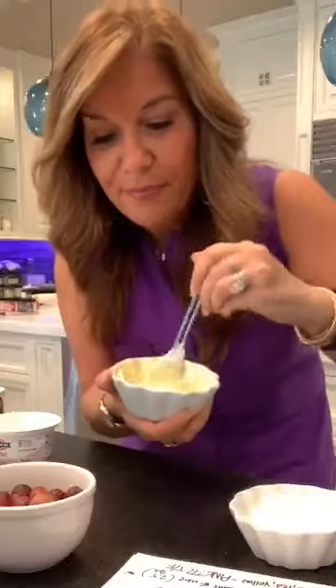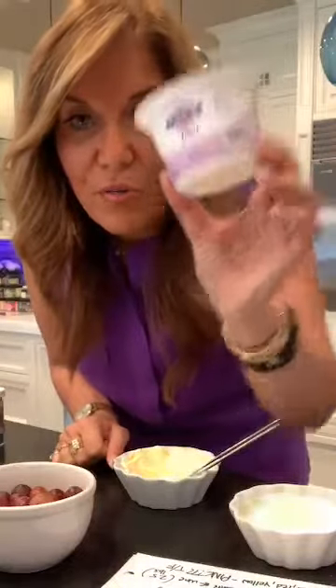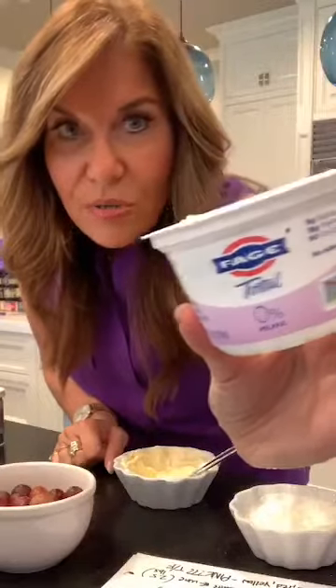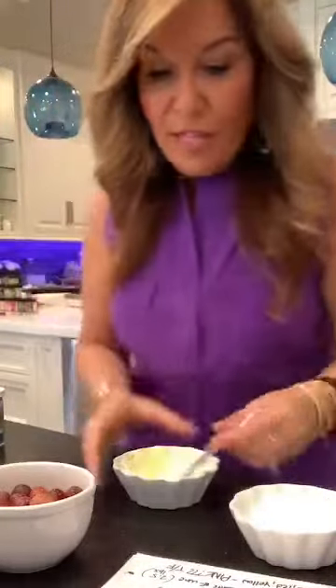So what kind of yogurt is that? This is Fage Greek Total 0% — completely fat-free, unflavored Greek yogurt. There's the container. You can get up close on your computer or phone to see it. That's what you need and that's where we are.